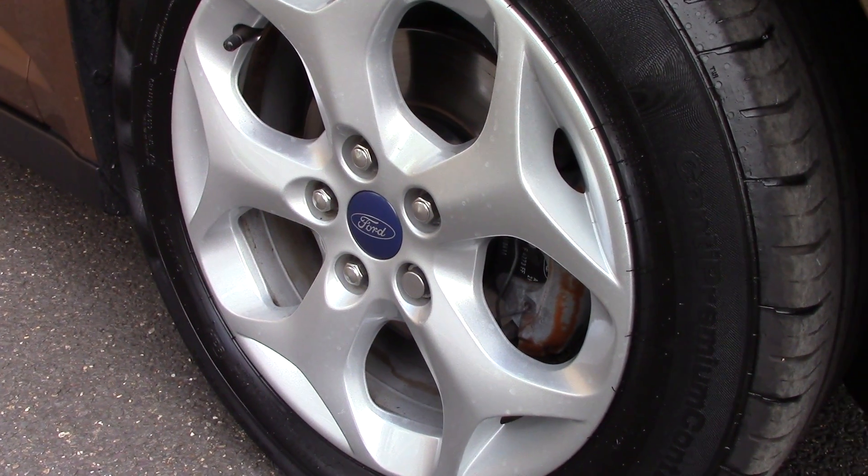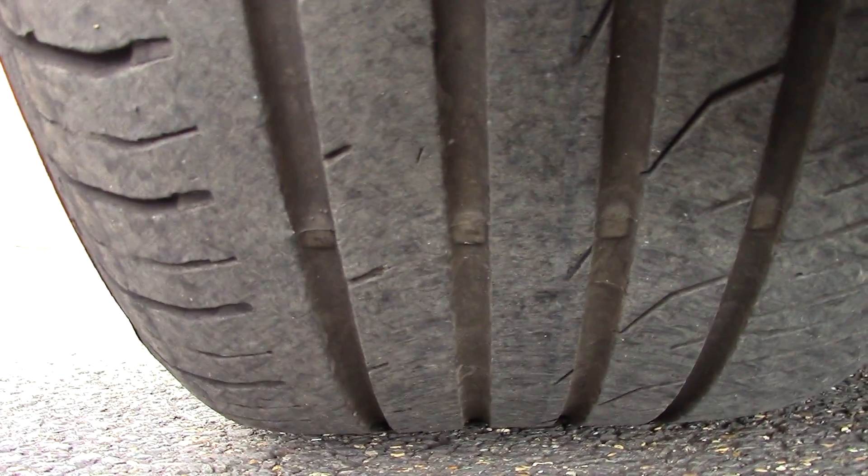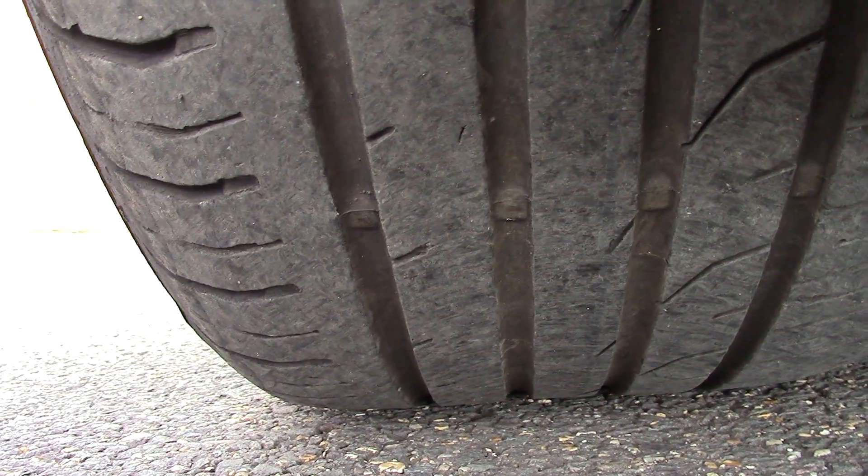Down here we can see the alloy wheels. Compared to a new tire which is 8mm, these are 7mm and 5mm on the front and 6mm on the rear.